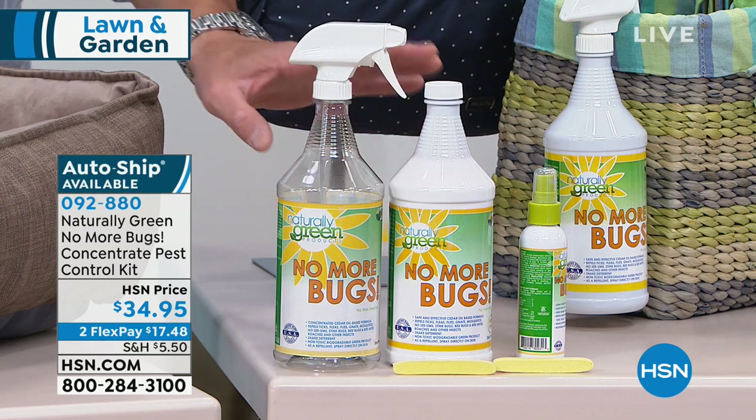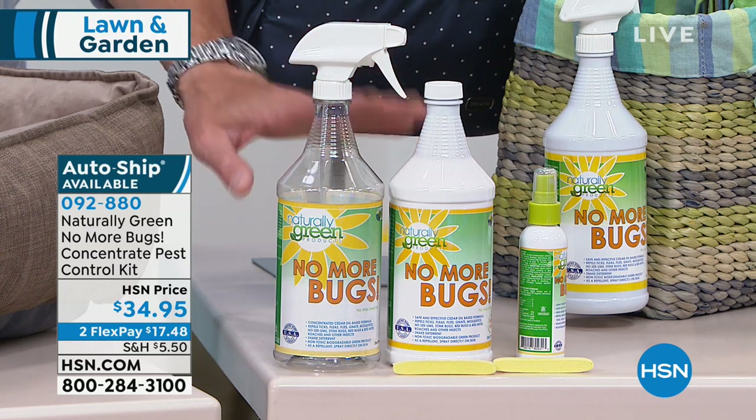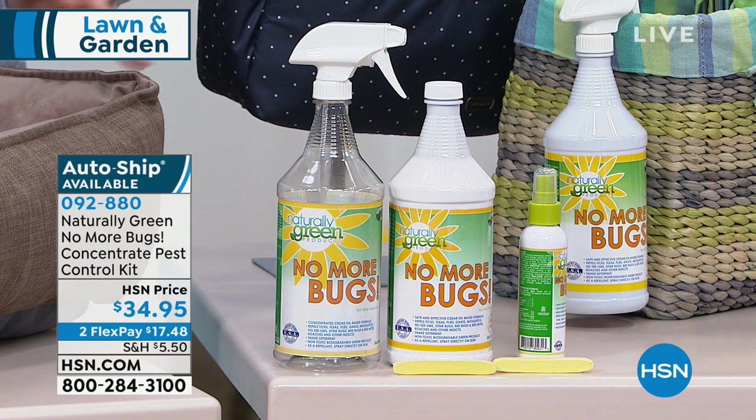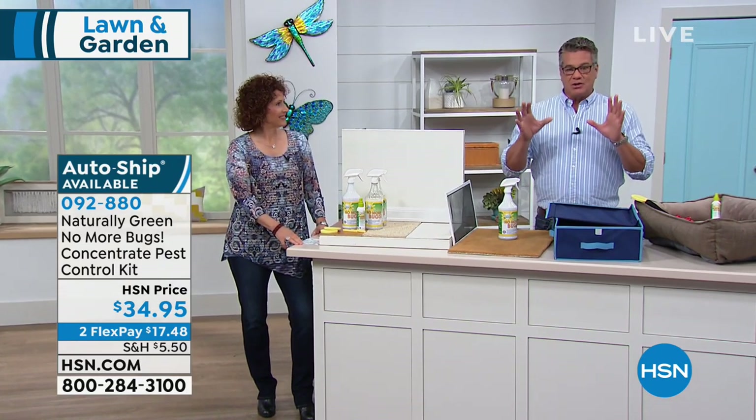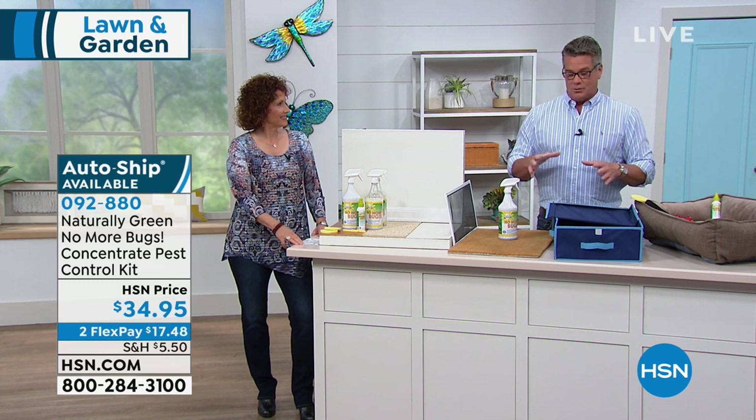You can use this on your rugs, on your bedding, on your furniture, in your closet, on your clothes, on your skin. Unlike chemical pesticides, which you would never think about putting in areas where you have food or things like that, you can use Naturally Green absolutely anywhere.